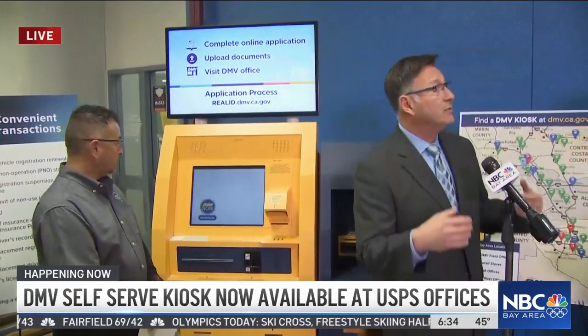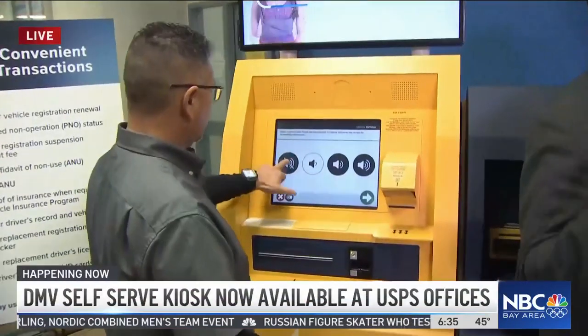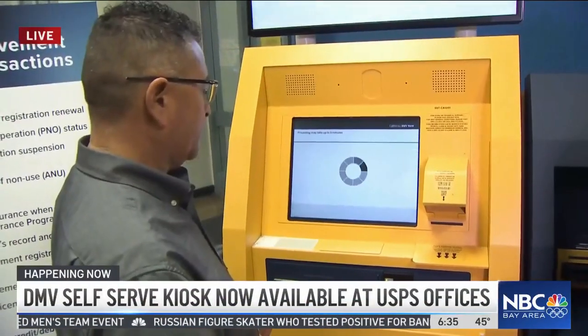This is very convenient. You can complete 10 of the most common DMV transactions. Things like submitting insurance, getting your driver record, and the one that everybody loves — renewing your vehicle registration. It takes under two minutes. Instructions are in 12 languages.